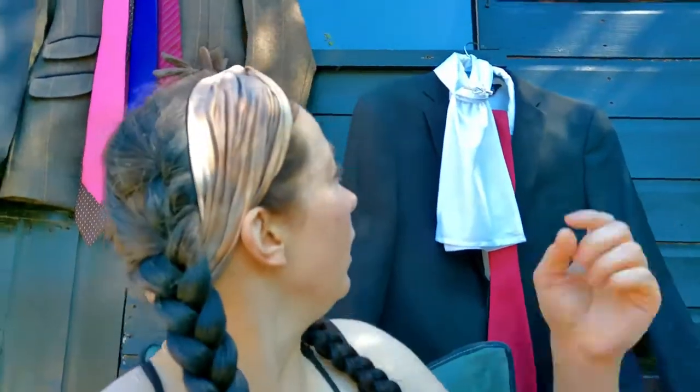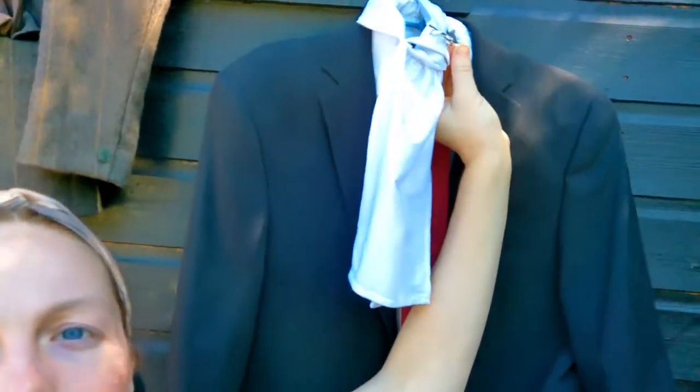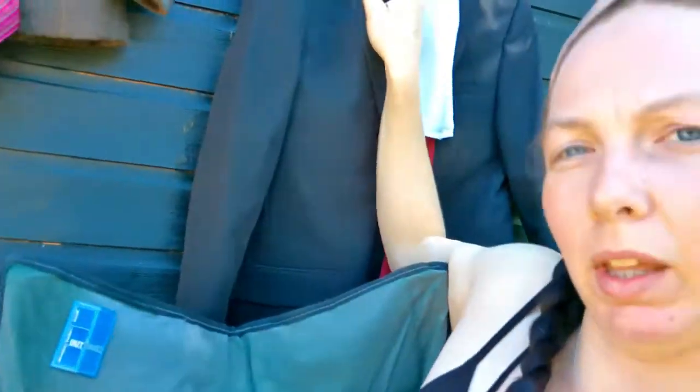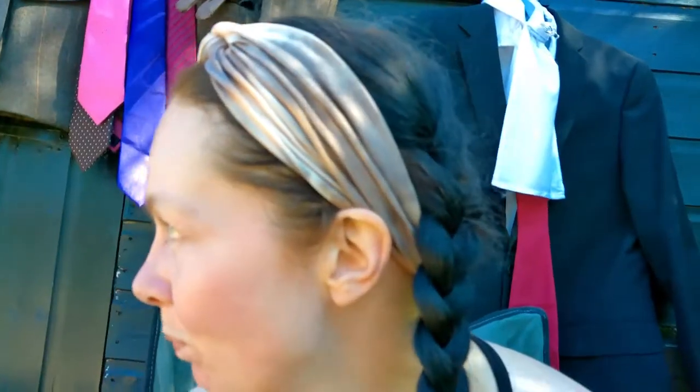One other thing I didn't mention: a stock pin, tie pin, or brooch that you can put on the collar of your jacket. Sometimes I'll pin a brooch on the collar somewhere just to add a little bit of sparkle. It's absolutely not a requirement, just something you can do if you want to add a bit of bling.